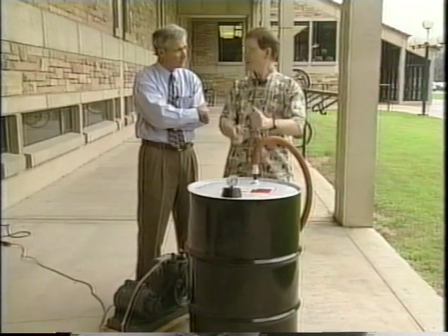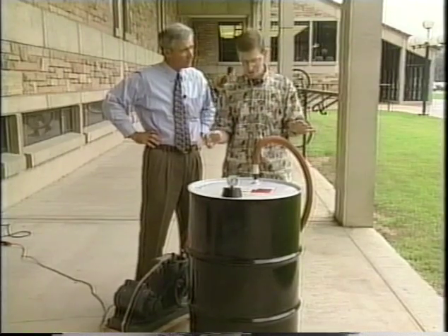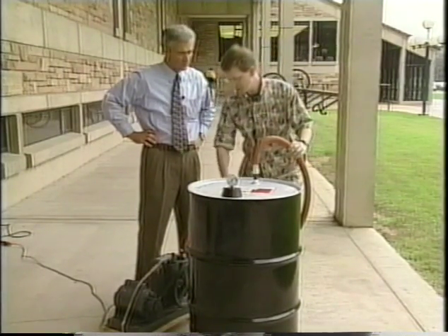But there's air inside pushing out with exactly the same force, so it's equal and the barrel's happy. But watch what happens when we pump the air out. We've got this hose running to this vacuum pump.